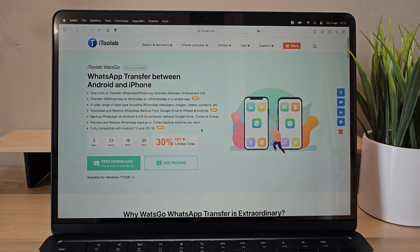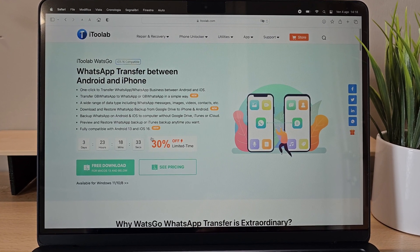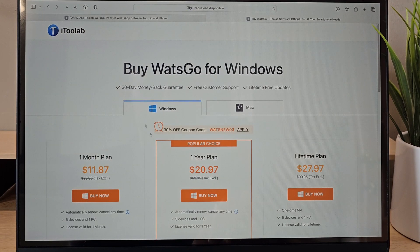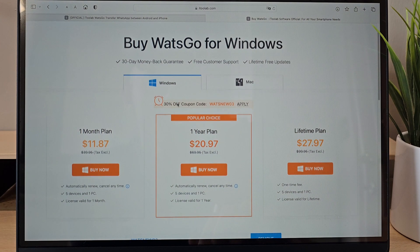I want to emphasize that i2Lab What's Go is available as a paid service at an affordable price. It offers three plan options — monthly, annual, and unlimited — to cater to different needs and requirements.